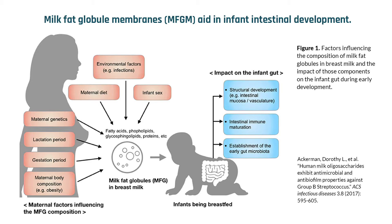Unfortunately, most infant formulas do not contain MFGM. However, a recent clinical trial found that a bovine form of MFGM exerts similar beneficial effects on human infants when included in infant formula.